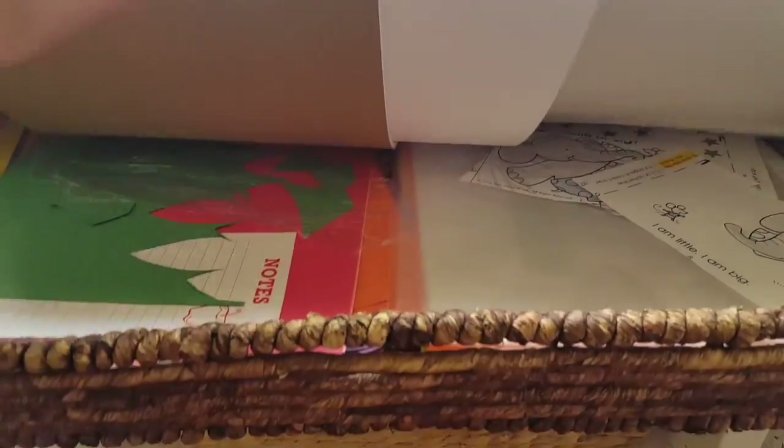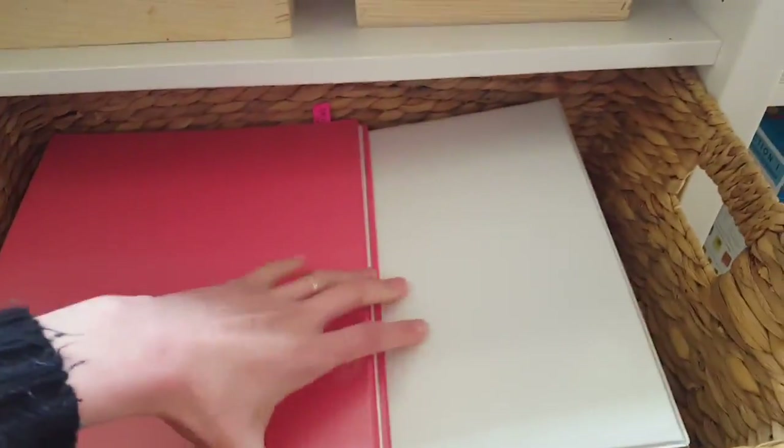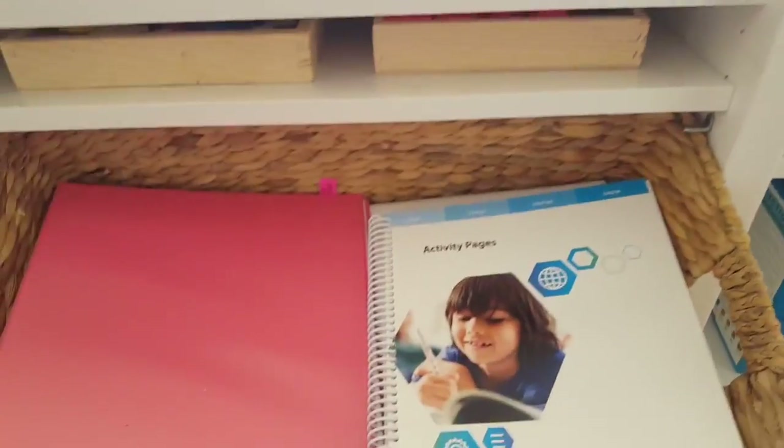I've got paper here, construction paper — this is kind of a mess, I need to go through this and reorganize it. Here are a lot of my teacher manuals; they're kind of floppy and they fall down if I put them in the shelves. These are also from the Calvert curriculum through PA Cyber.